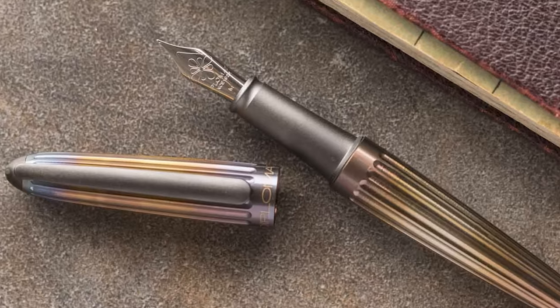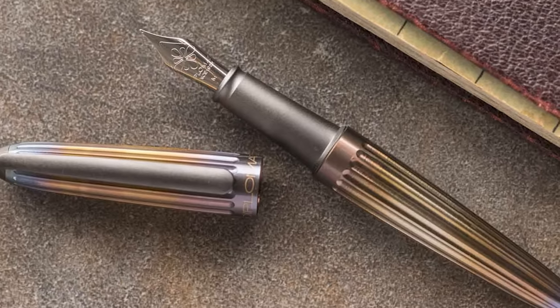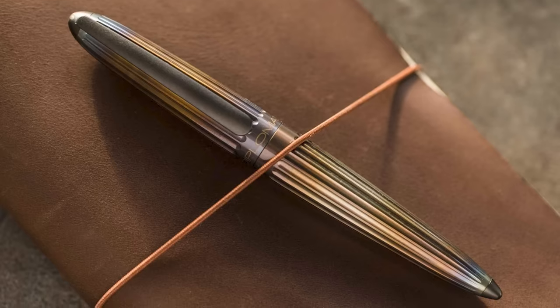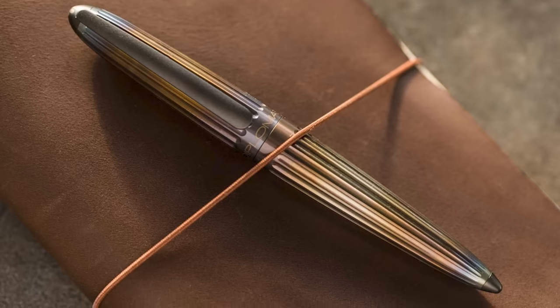Given that this is a relatively newer model, Diplomat is experimenting with different variations — we've seen them come out with some flame versions made of steel, and they have other finishes they're testing out. I would expect to see more variations of the Aero model in years to come, so it's something interesting to keep an eye on. Starting at around $200 and going up depending on nib and color options, I think this is a great daily writer that will hold up over time because of its durability and build quality.